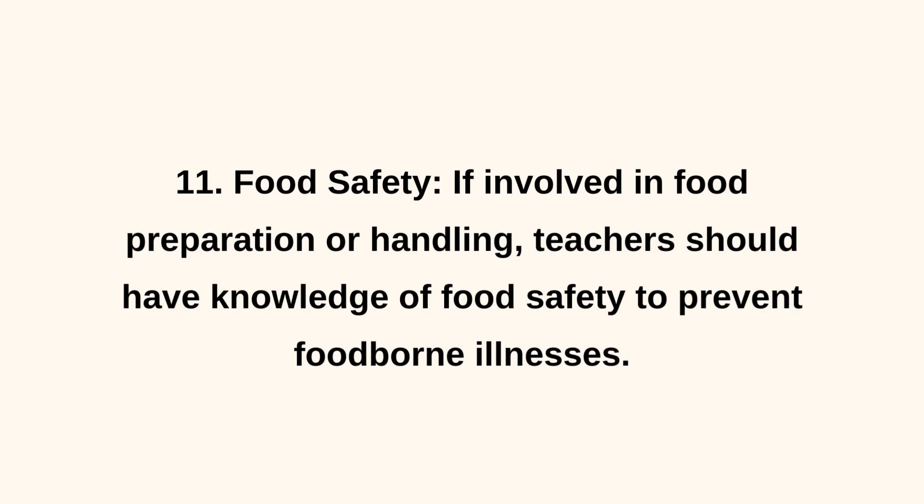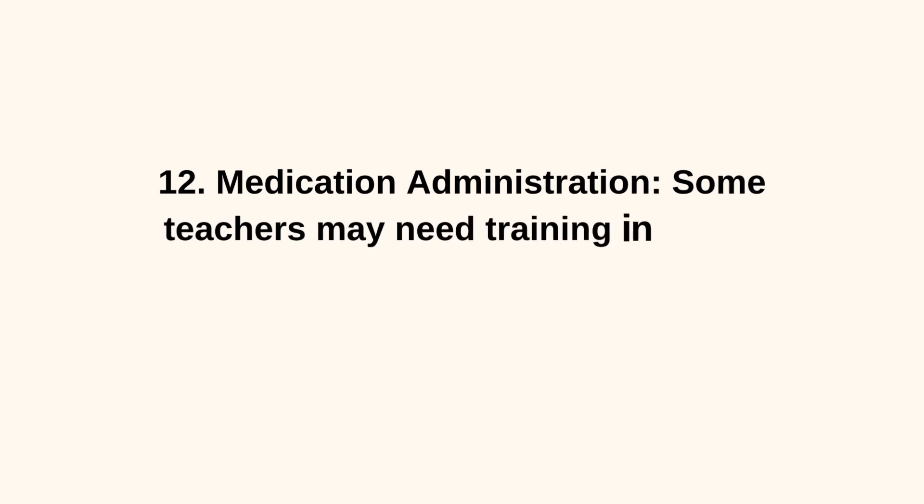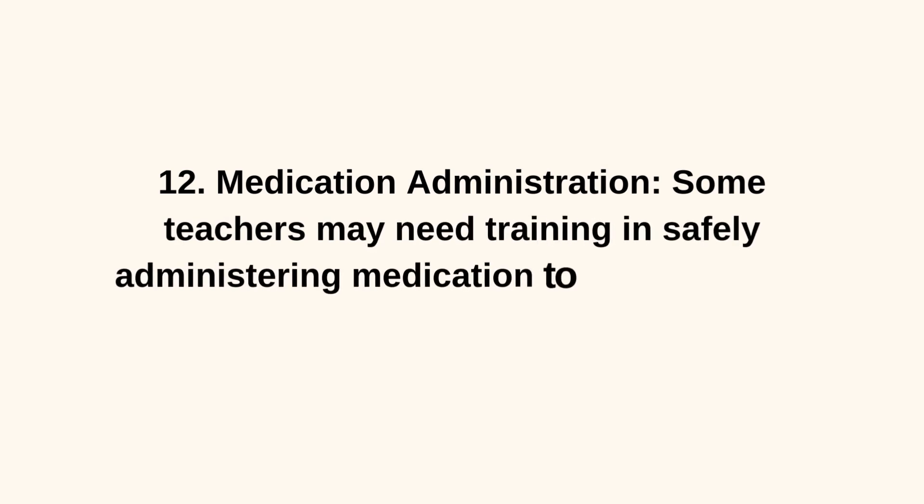12. Medication Administration. Some teachers may need training in safely administering medication to students with medical conditions.